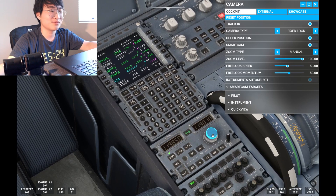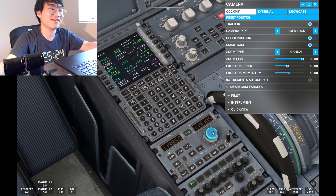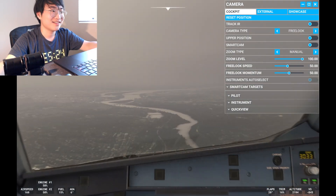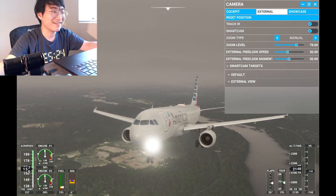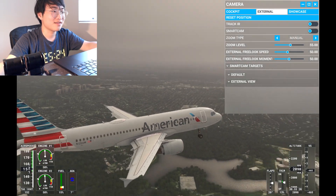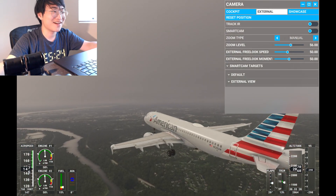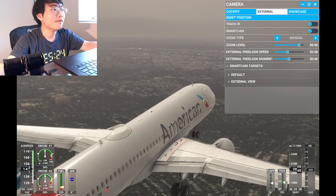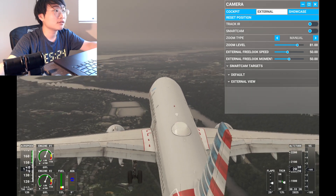The visibility is like CAT conditions — we're doing the LDA Zulu approach. 9,000 feet visibility — that's not too bad actually. Is that the Pentagon? I'm just kidding. I think this is DC downtown. Oh — runway in sight! American 511 passing 2,000 feet approaching runway 19.